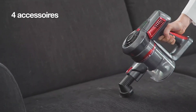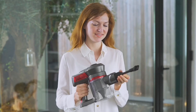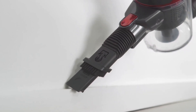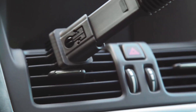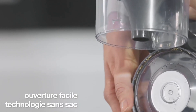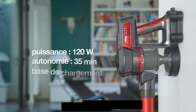Its 2,000 rpm turbo plus brush ensures deep cleaning, while its HEPA F9 filtration captures over 95% of fine particles. Its advantages include a 35-minute runtime, high suction power, and a low noise level of 65 decibels. The downside is its 35-minute battery life, which might not be sufficient for larger homes.